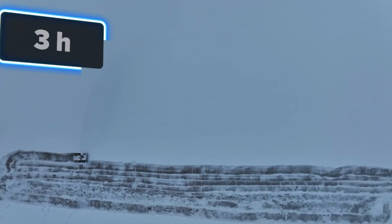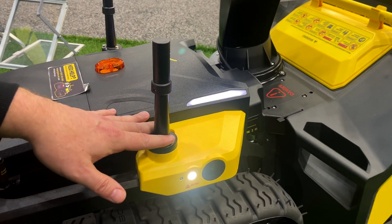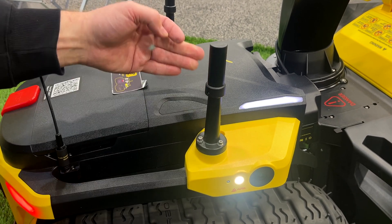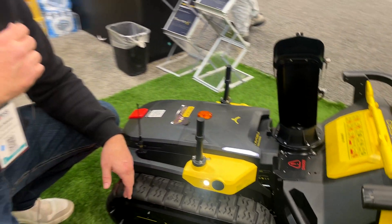You'll notice on this unit that the RTK antennas are a little bit higher — we have the high mount bracket on there. It gives you a little more communication during wintertime, for example if you're working in snowstorms. With the lawnmower, they're a little bit lower so that if you need to get under bushes, you can — hopefully no bushes in your driveway when you're plowing.